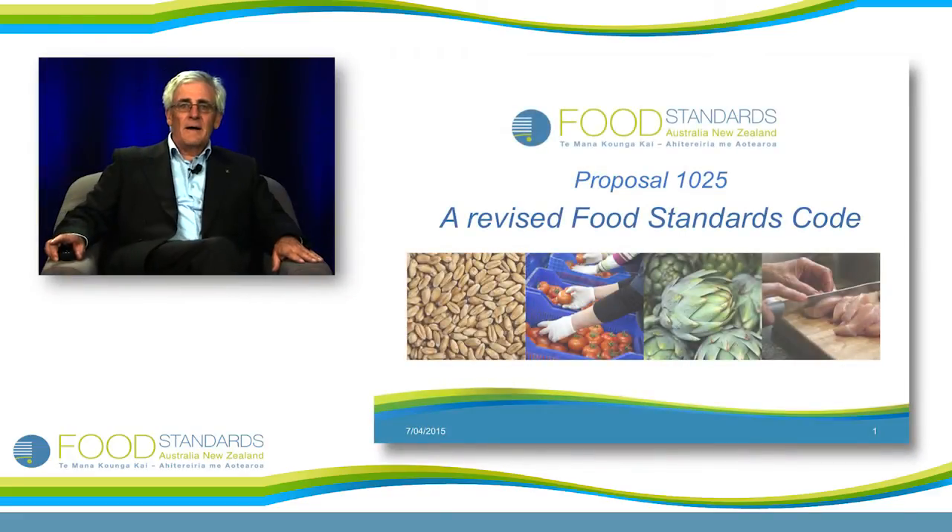Hi, I'm Peter May. I'm the General Manager of Food Safety and Regulatory Affairs at Food Standards Australia New Zealand. I'm here to talk to you today about a revised Food Standards Code.